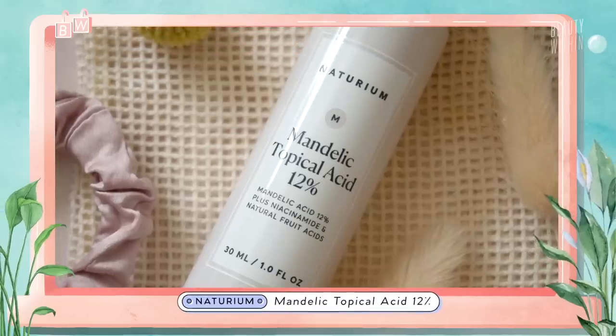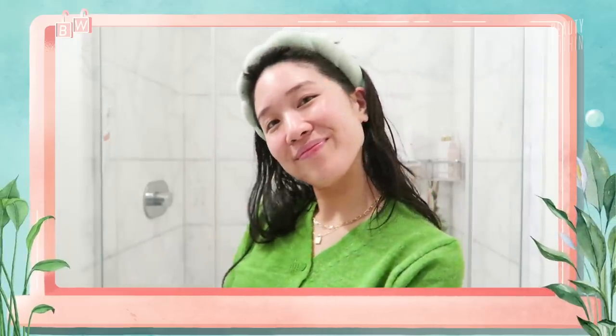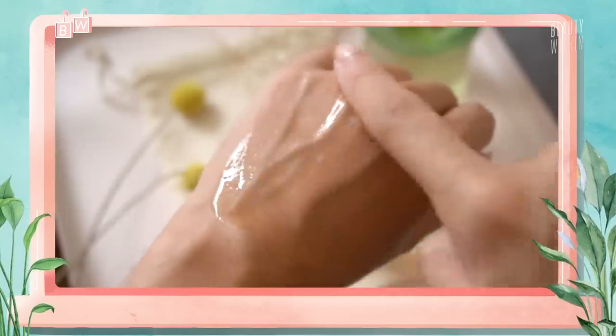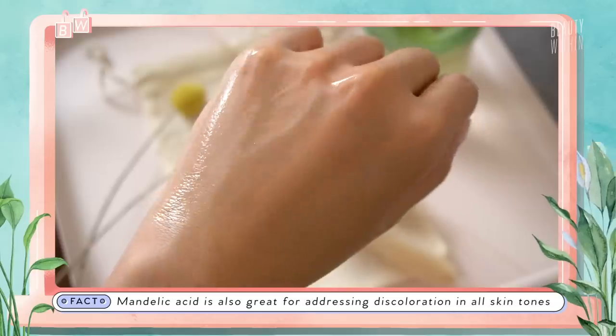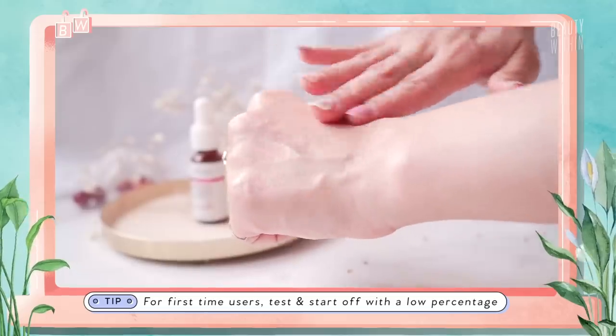Since we're talking about potent actives, I want to talk about the serum that helped lighten my sunspots and freckling — Naturium's Mandelic Topical Acid 12% with niacinamide and natural fruit acids. Because I'd been focusing on hydration and building up my skin barrier, the healthy foundation meant this worked so flawlessly. Mandelic acid is derived from bitter almonds and is one of the most gentle AHAs, good for sensitive skin or those who've had irritation with other chemical exfoliants. A high percentage of mandelic acid isn't the same as glycolic 12% — it's very lightweight but does a lot without much effort. The texture is watery.